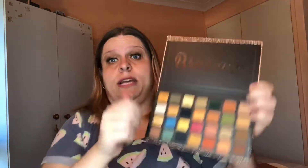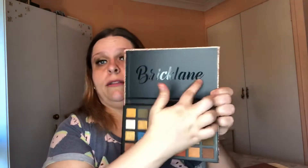Okay, we're on to the Glitz Whiz palette — this one is called Brick Lane. It's got a lot of shades.